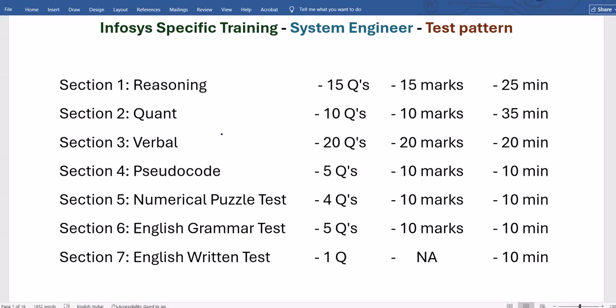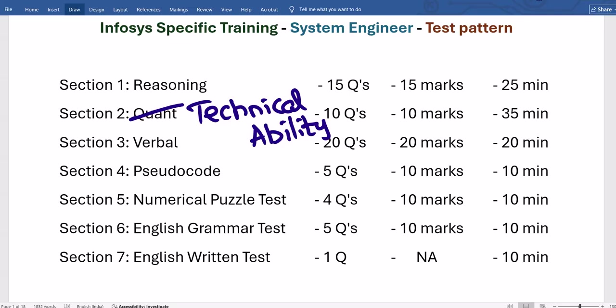Regarding the second section, in the exam it may be called 'Technical Ability' rather than 'Quant.' When you Google the test pattern or see the official company document, you might find 'Technical Ability' as the section name. However, they are asking only quantitative reasoning — not C, Java, or any programming questions. This has been the case for the past 3–4 years: section name says 'Technical Ability' but content is quant reasoning.